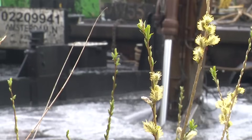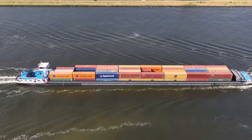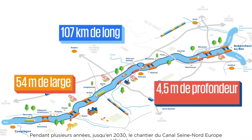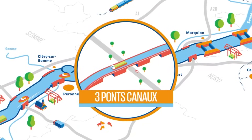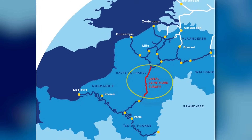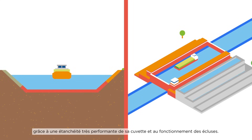Let's delve deeper into the engineering and environmental marvel that is the Seine Nord Europe Canal. This ambitious project isn't just about connecting points A and B — it's about redefining the landscape of European trade and setting new standards in eco-friendly transportation. The canal's path, starting from Compagne in the Waz region and culminating near Arlo at the Dunkirk-Shellt Canal, is carefully charted to create a seamless link between the Seine and Scheldt rivers, vital for facilitating a more efficient flow of goods between Paris and the major ports of Dunkirk, Antwerp, and Rotterdam.